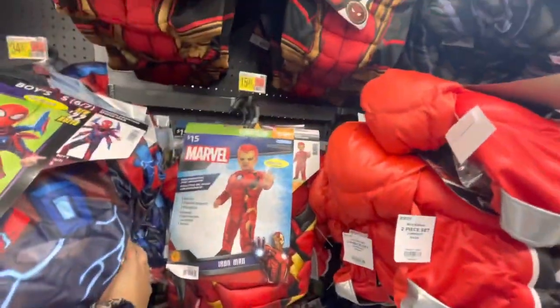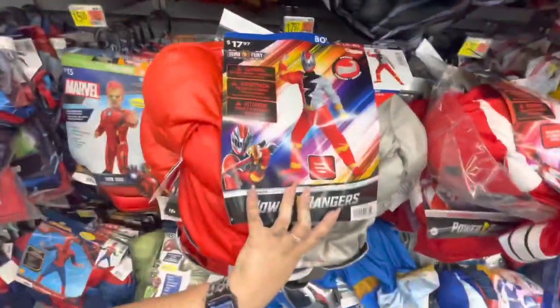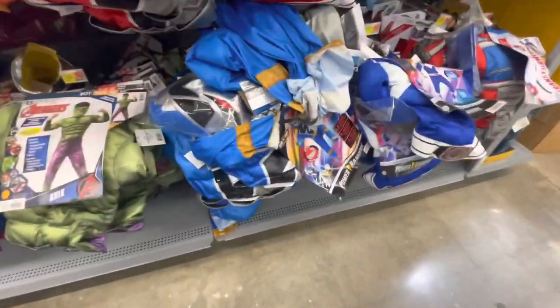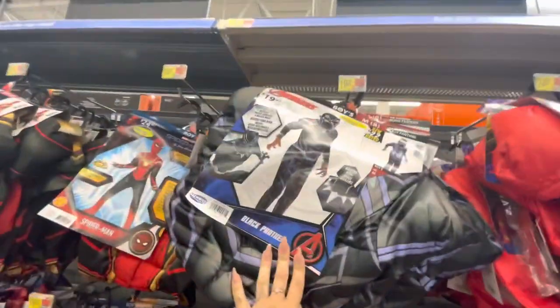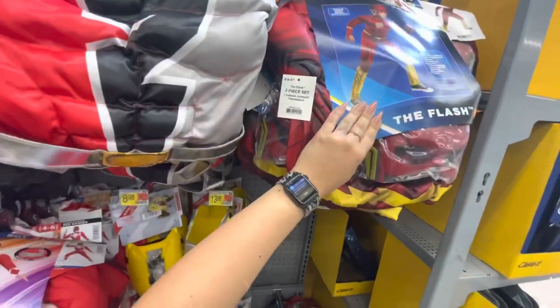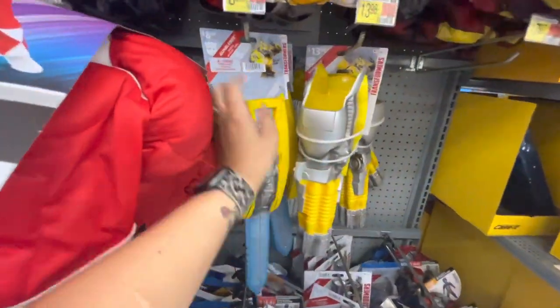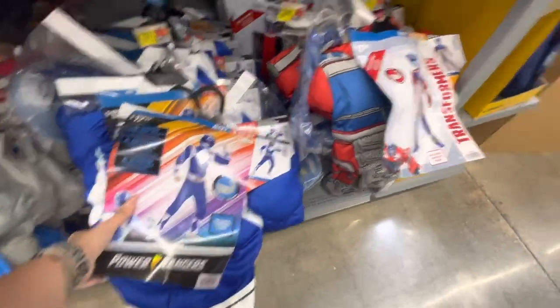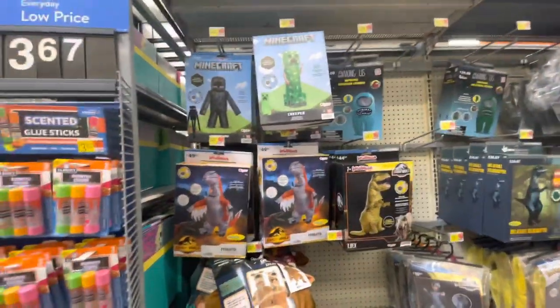Spider-Man prices: $35, $15, $25, $15, and $15 for the Hulk down here. There is Iron Man, Dino Fury, and Power Rangers. There's Black Panther, more Power Rangers, the Flash, Transformers, and more Power Rangers and Transformers.